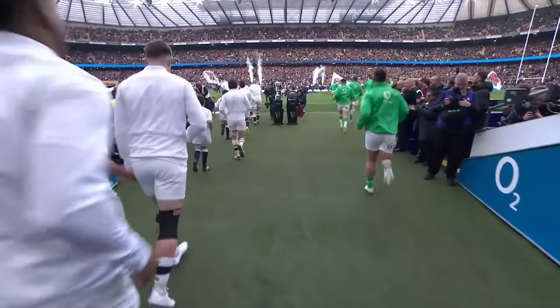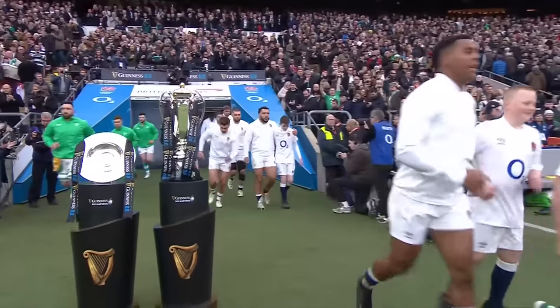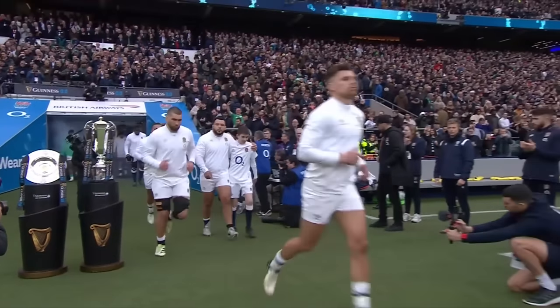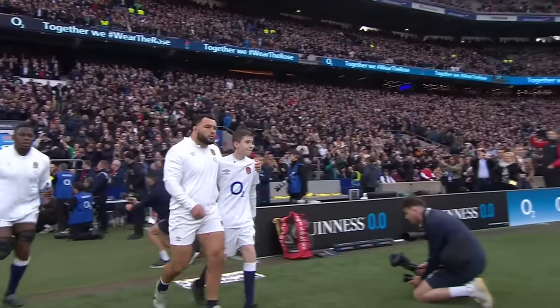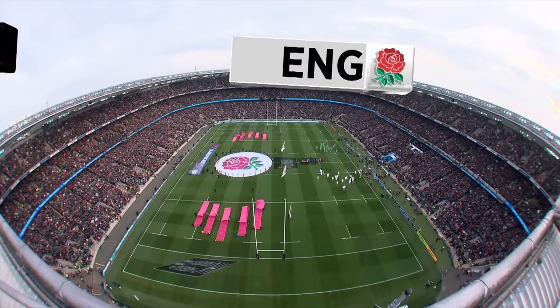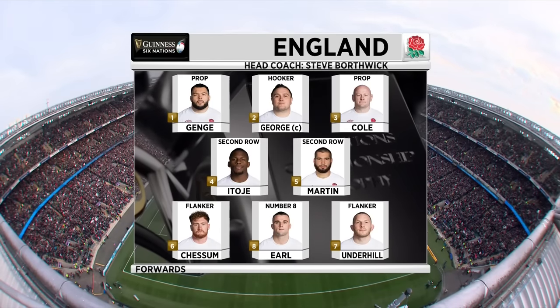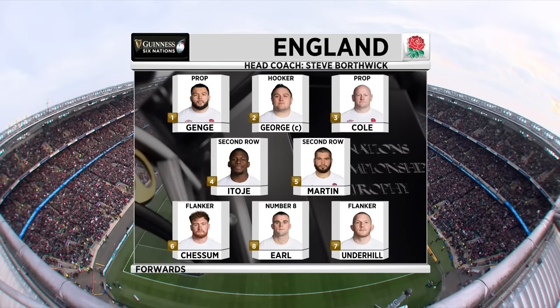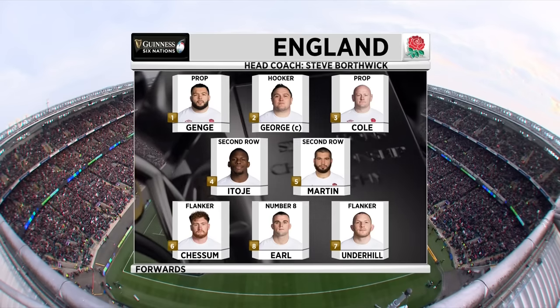Ireland are going for another slam this season, but England are in their way. Changes to the England team: George Martin comes into the second row, and that means Ollie Chesson moves back one row and plays at number six. Jamie George continues as the skipper.